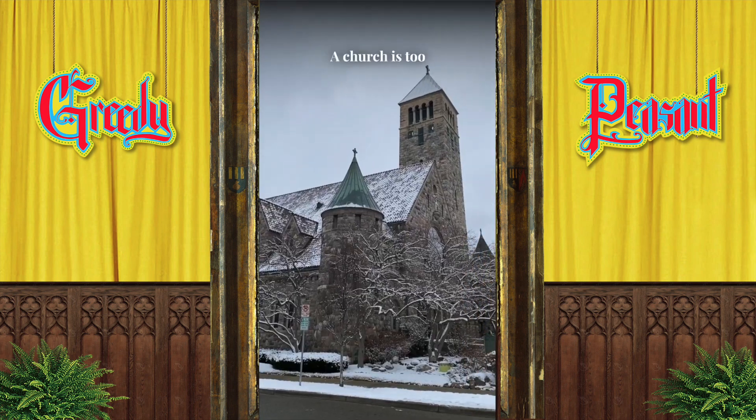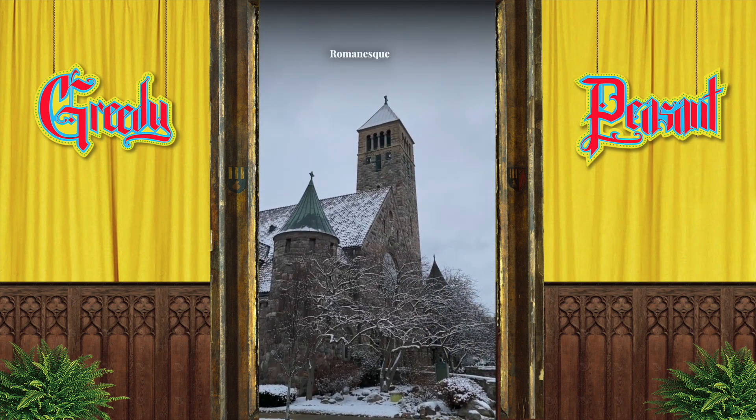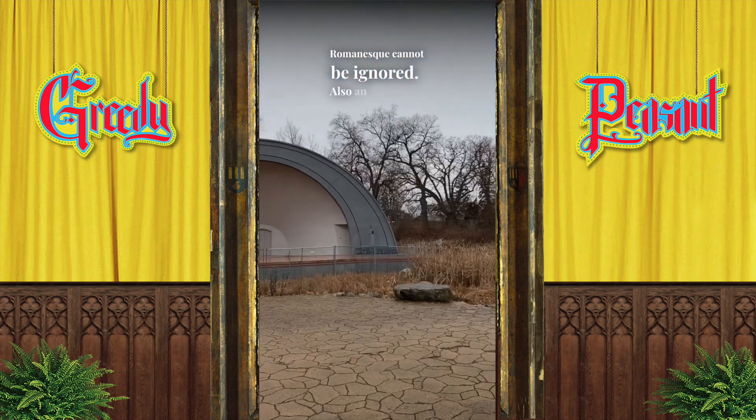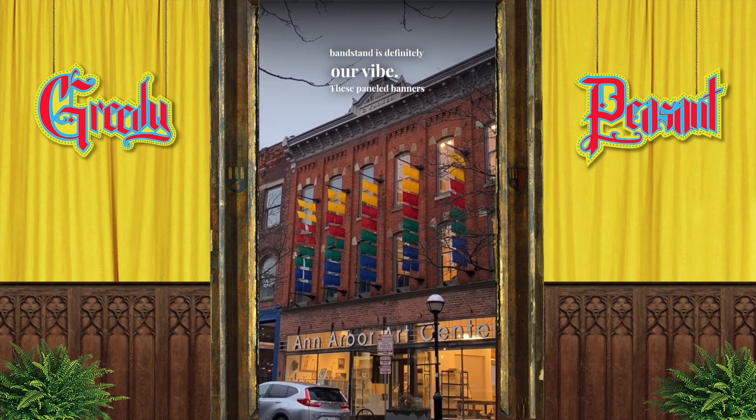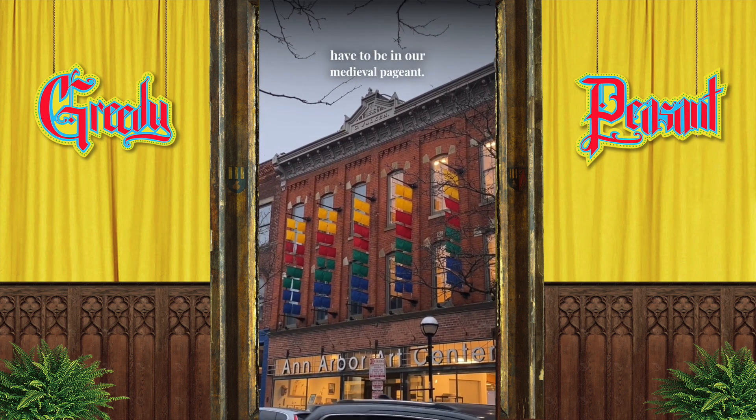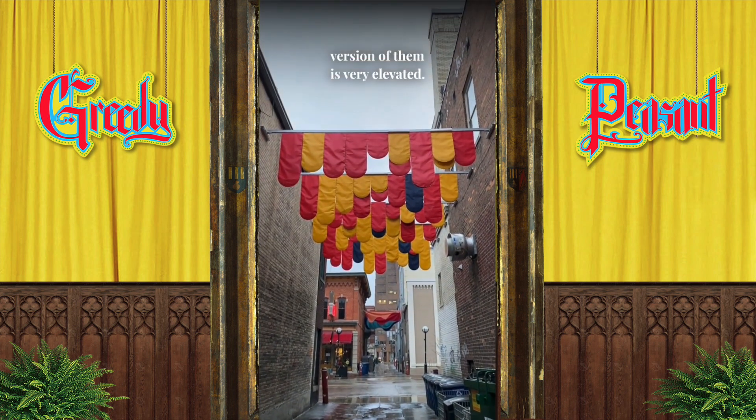A church is too easy but the snow-covered Romanesque cannot be ignored. Also, an abandoned bandstand is definitely our vibe. These paneled banners have to be in our medieval pageant, and the alleyway version of them is very elevated.